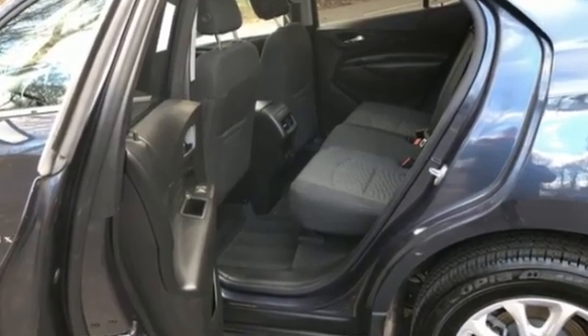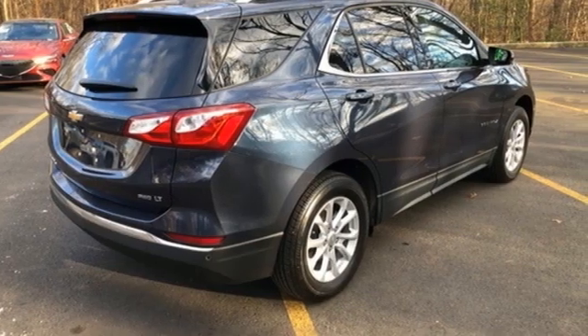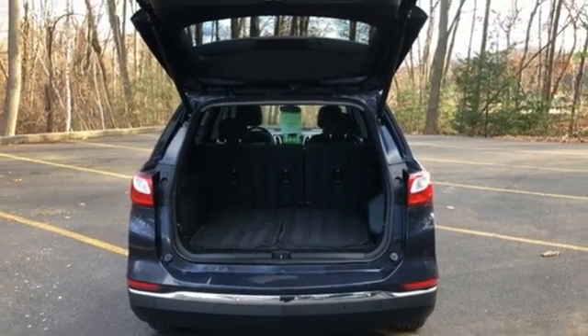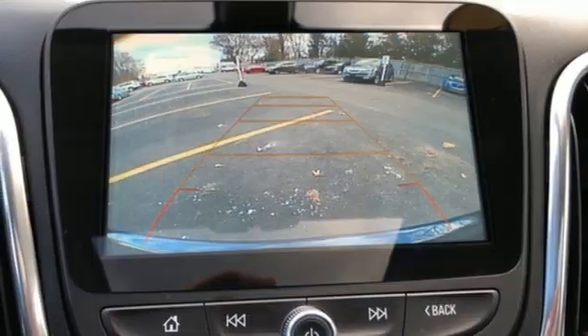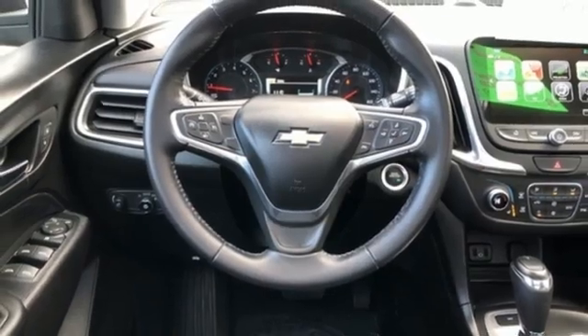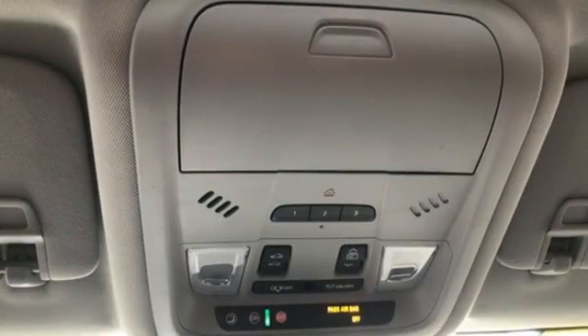Turbo in-line 4-cylinder engine, manual tilting steering column, Bluetooth wireless audio streaming, manual telescoping steering column, OnStar 4G LTE Wi-Fi hotspot, voice activation, active grille shutters, Apple CarPlay, Android Auto, and automatic transmission.